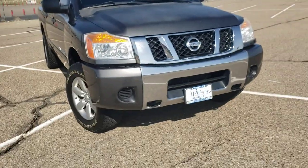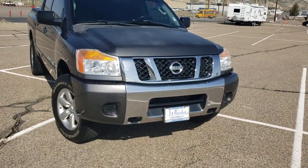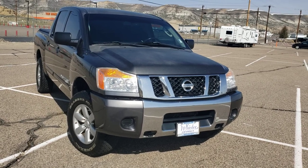Hey guys, what's up? It's Caden down at Whistler. We're gonna take a quick look at this '09 Titan right there. I'm the one that actually took this guy in on trade, so I know the owner.